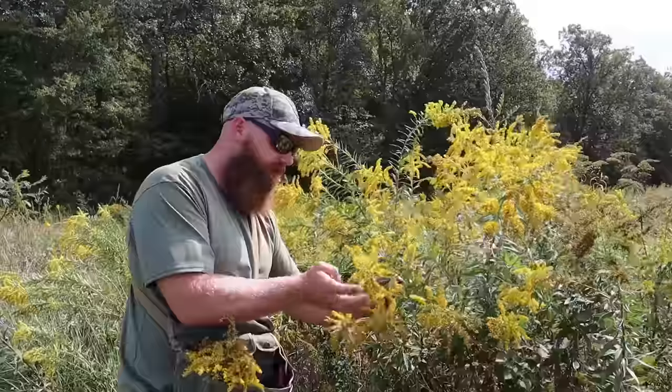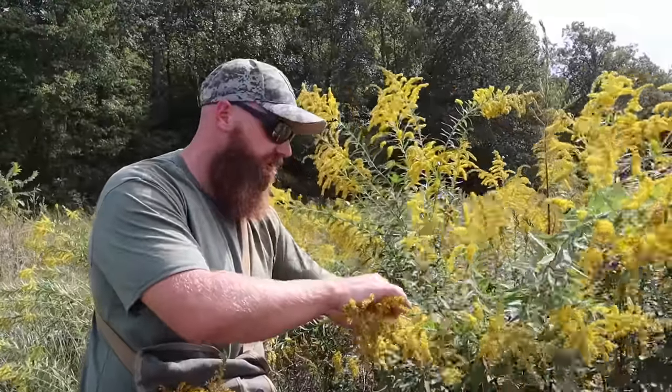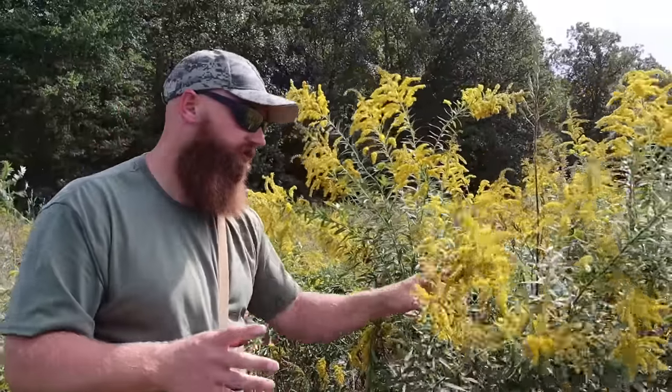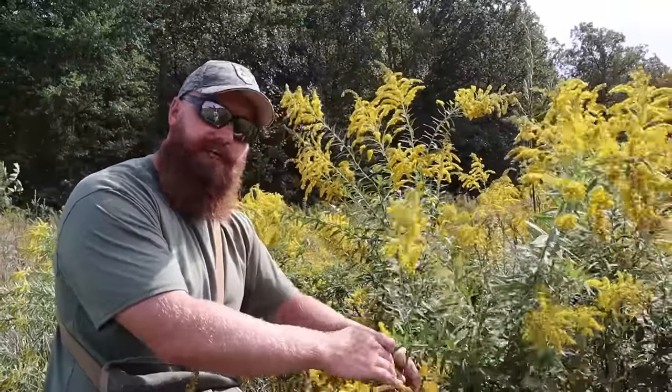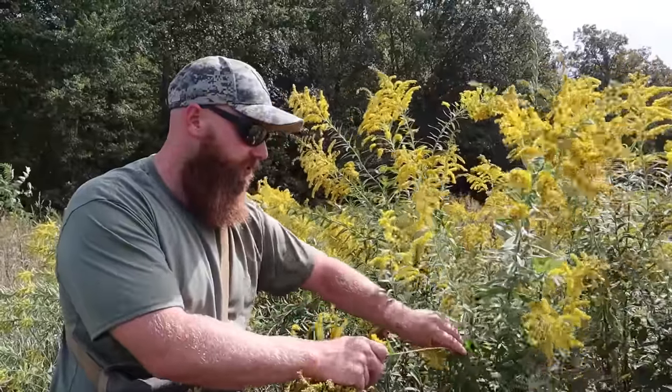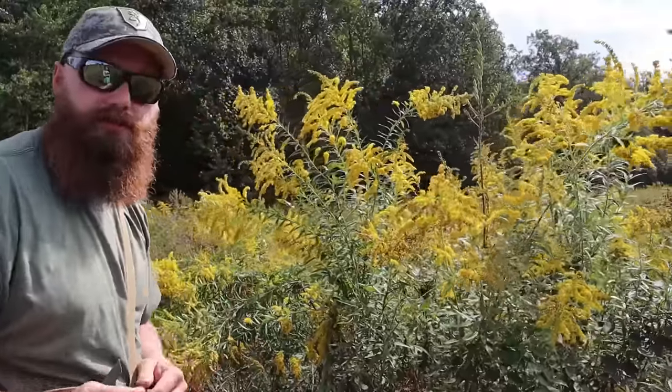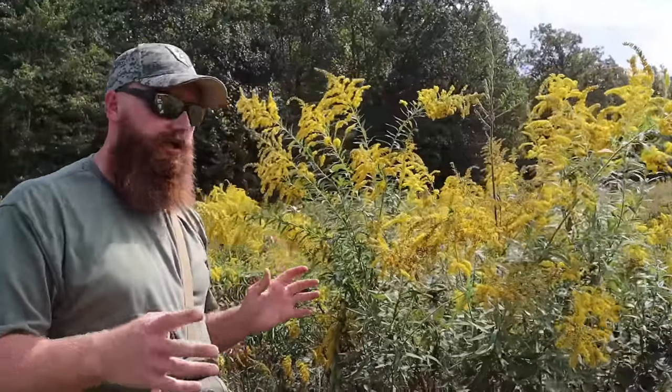Goldenrod tea has a very similar taste to green tea, and remember it's full of those really good antioxidants — that's going to boost your immune system and keep you from getting sick. When you're out here picking, it's also a great opportunity to look around nature, observe the bees and other plants in the area.